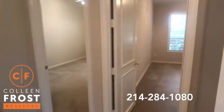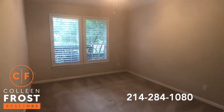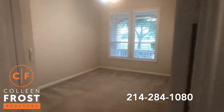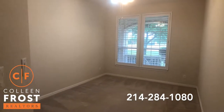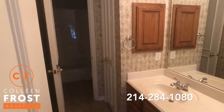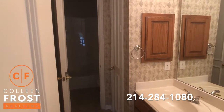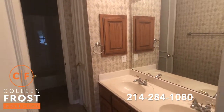We have two guest bedrooms. Here's our next guest bedroom. And then a full bath. I like this because you have your two sinks and then a completely separate commode and tub area, so someone could be showering while someone else is getting ready.